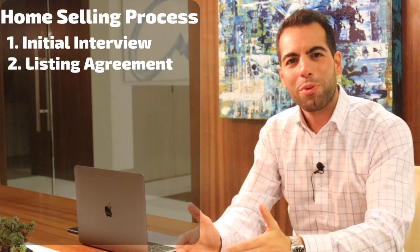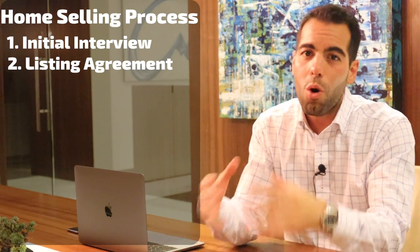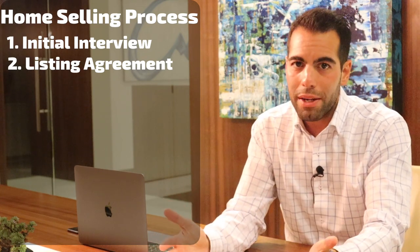Step number two: the listing agreement. Here you will agree with your realtor on commissions paid, length of the listing, go over disclosures, let him know what appliances are staying and which ones are going, and review the listing agreement.